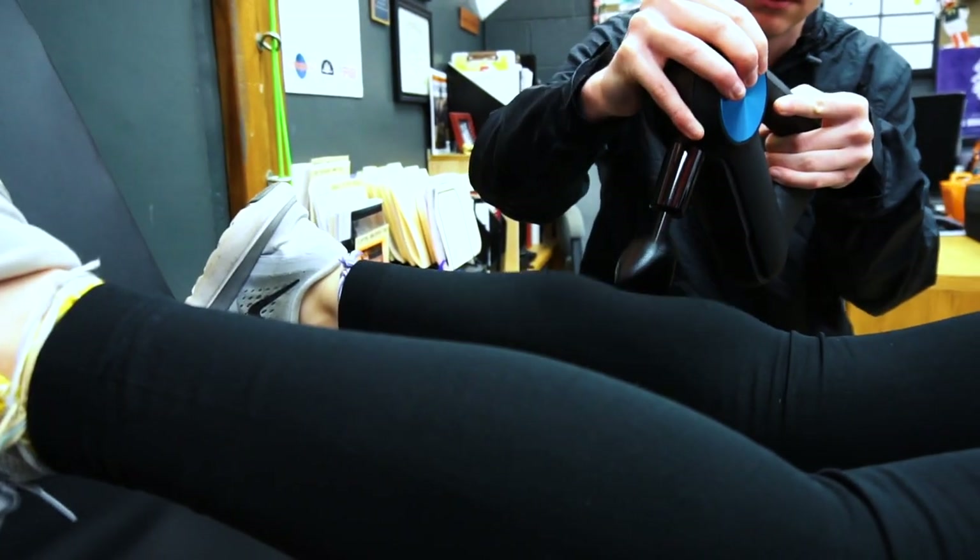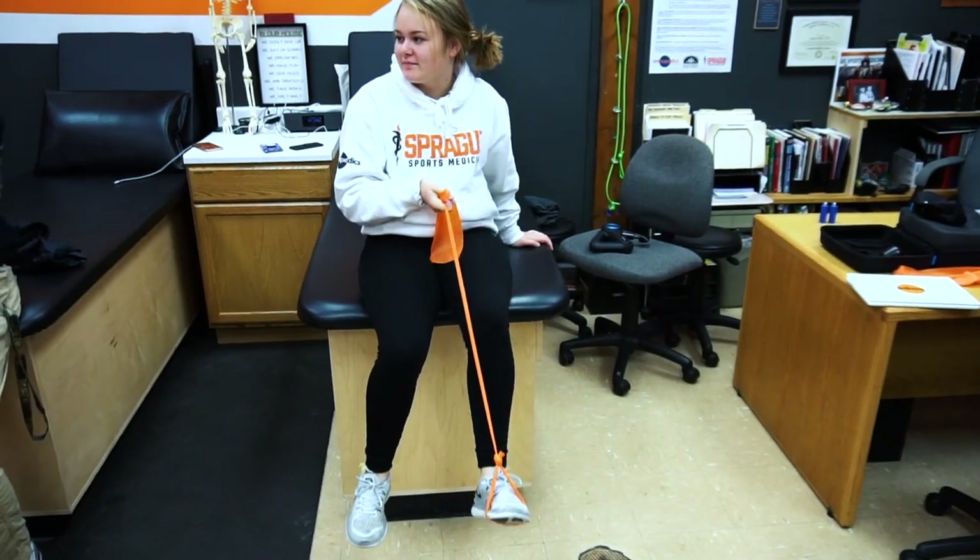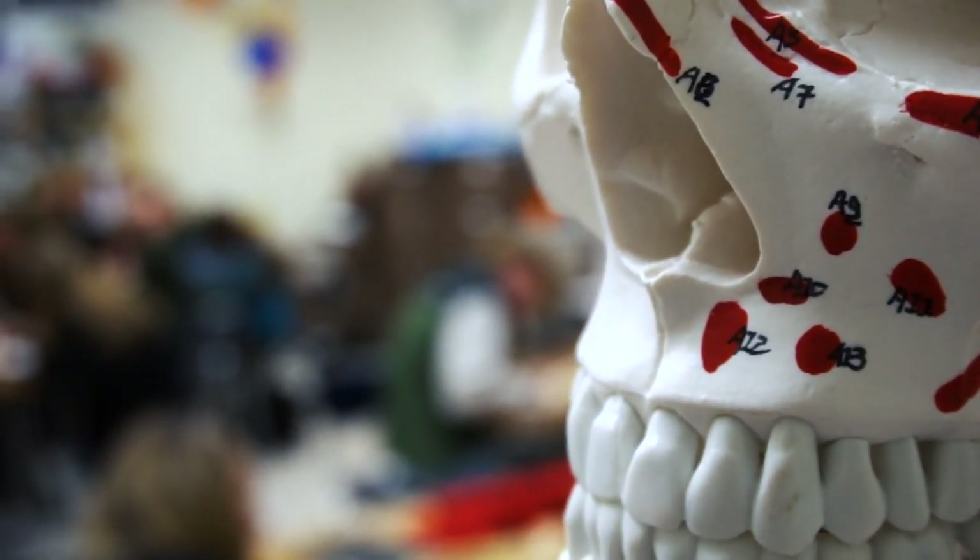I want to have a job in the medical program — either be an athletic trainer or a physical therapist, something of that nature. I think athletic training is really good for that because you get to learn about injuries and anatomy, and you get to learn about taping and rehab, so basically you get to know everything you need to know.